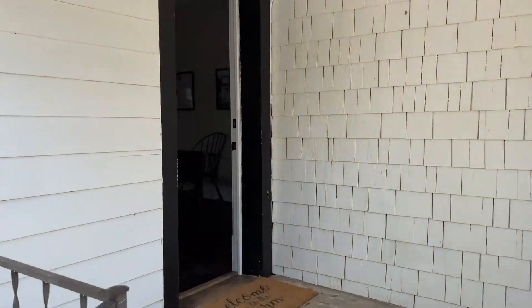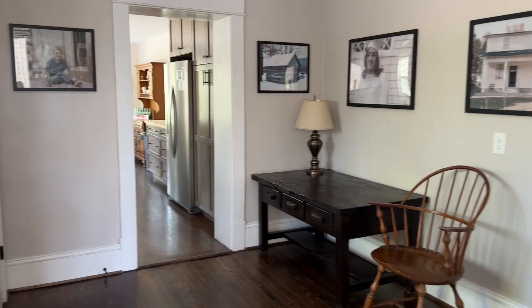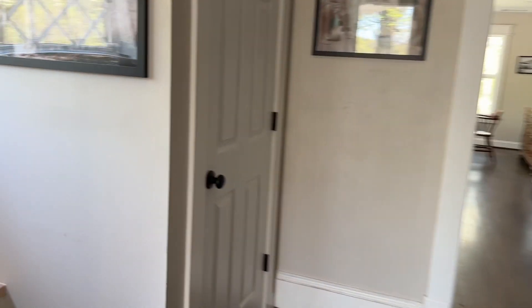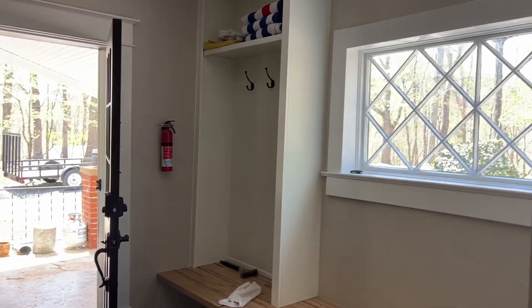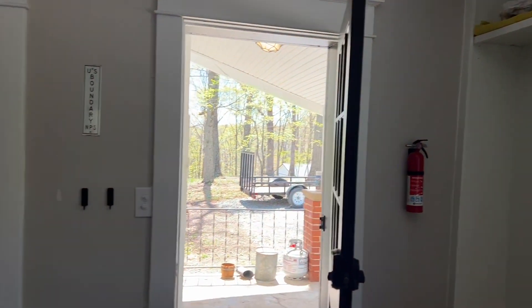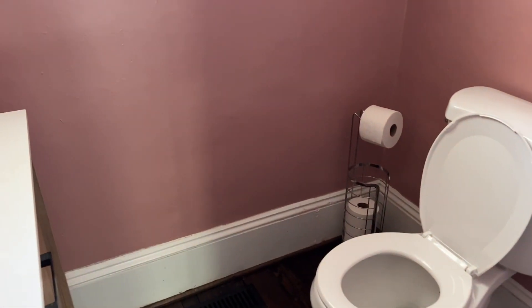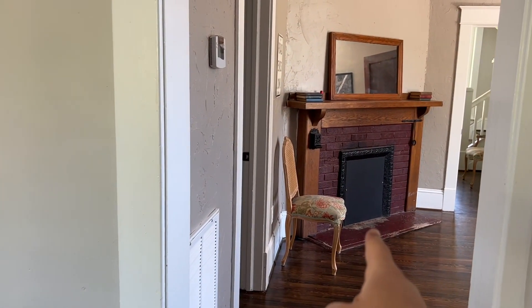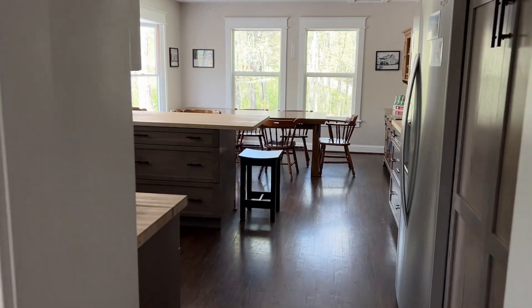As we come in the back door, here's the mudroom. Laundry is here, some hooks, and there are towels for the hot tub. Powder room here off of the mudroom. That's going to go into the den right in there, but first we'll take a look at the kitchen.